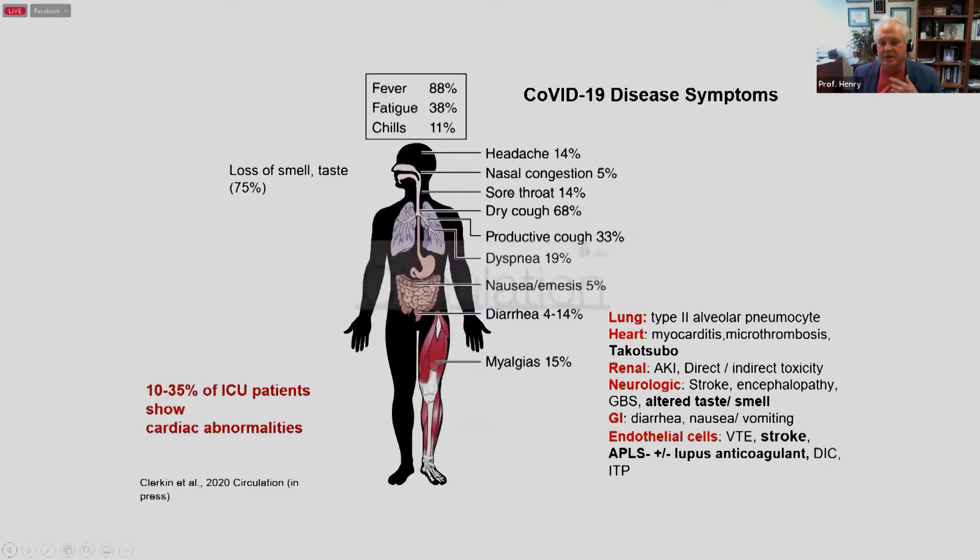When you look at symptoms, they have been very broad and they vary, and they've changed with the variants. You have fever, loss of taste and smell, lots of pulmonary symptoms including pneumonia. But cardiovascular symptoms are also common, and you also have GI symptoms. So it can present many ways, including asymptomatic.